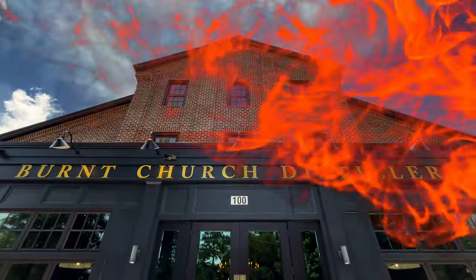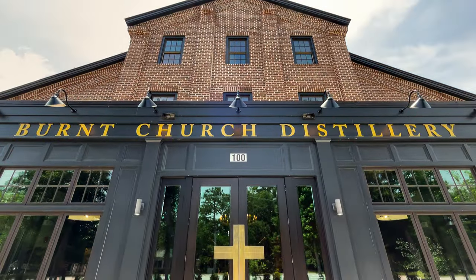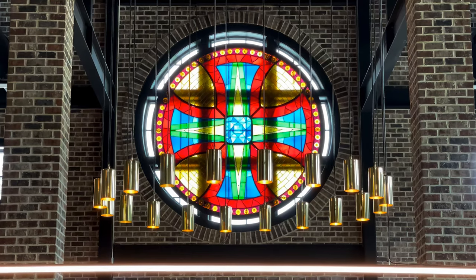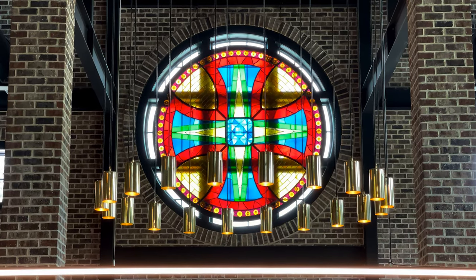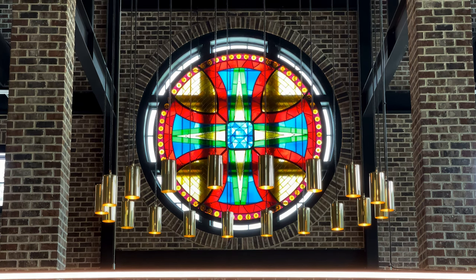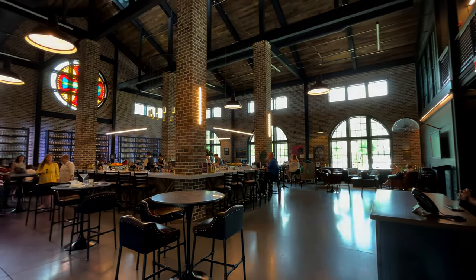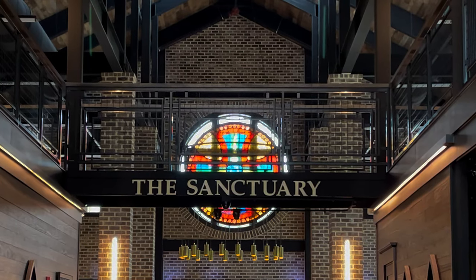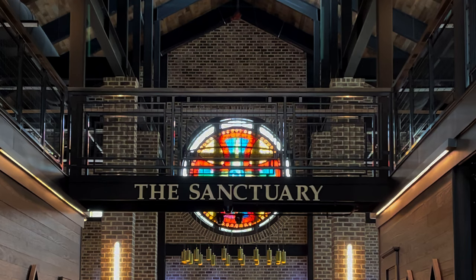When you walk in the distillery, you'll notice the elaborate doors as if you're walking into a sanctuary. And once you're there, you'll notice the official stained glass window that has become sort of an icon for the distillery. This overlooks their beautiful bar, restaurant area, and tasting room. This area is known as the sanctuary.